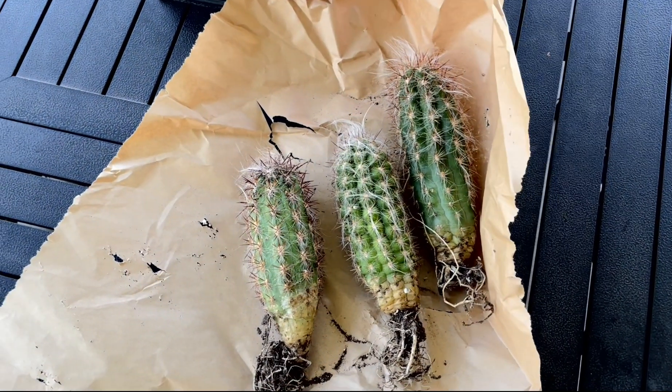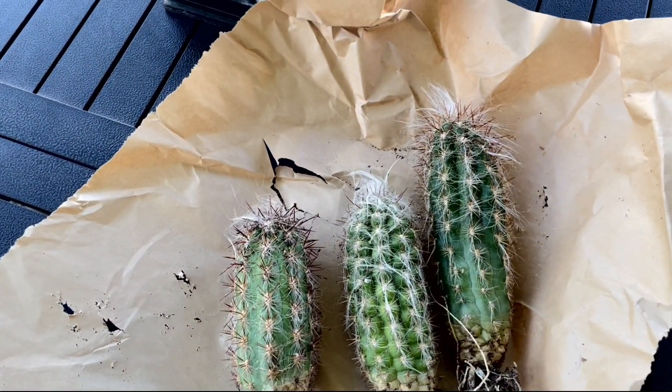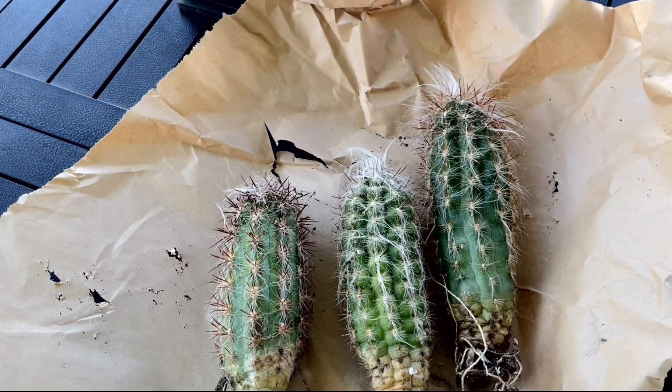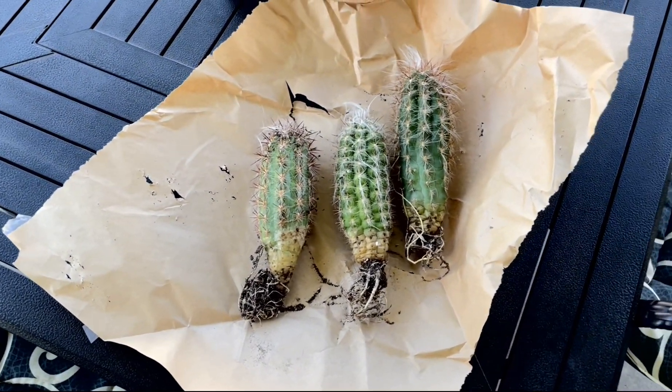These can grow about three inches a year, so they should gain a lot of height pretty quickly, relatively, compared to a lot of other columnar cacti. I will add a picture of these beautiful cacti at the end of the video so you can see what they look like at full maturity.